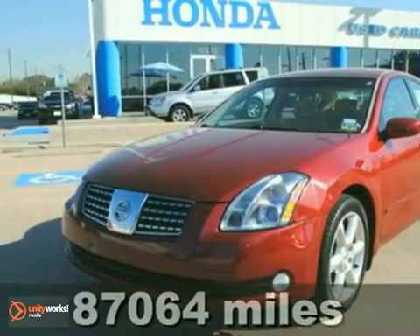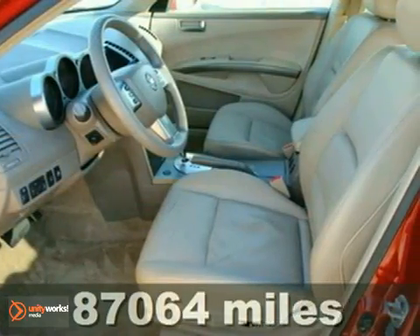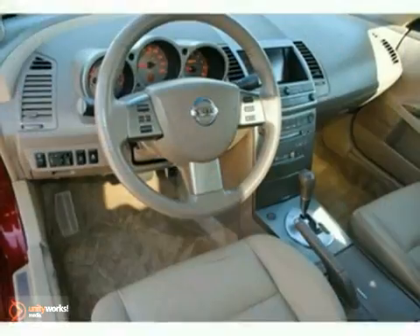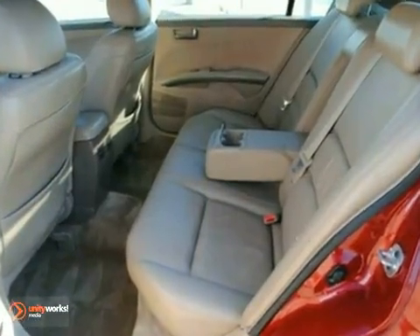It's a 2004 Nissan Maxima 3.5 SE. With tinted glass, leather seats, and steering wheel controls, it's bound to sell fast. It also features a CD player, power windows and locks, and the Homelink system. The multiple airbags and sunroof only make it more attractive.